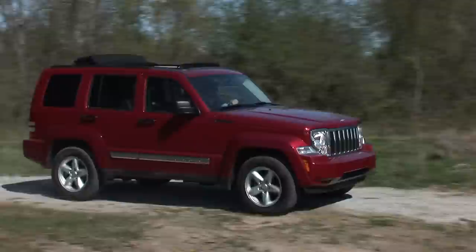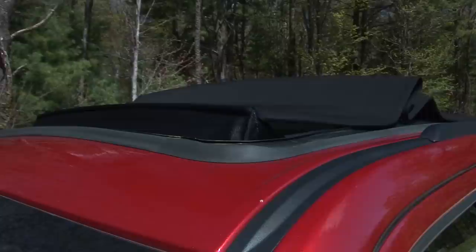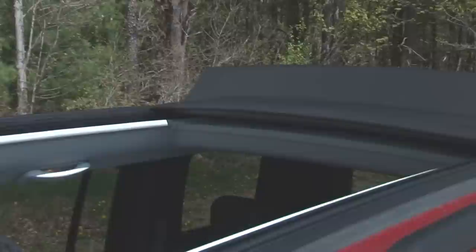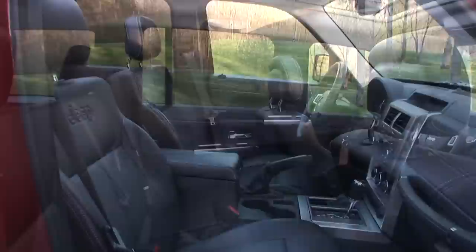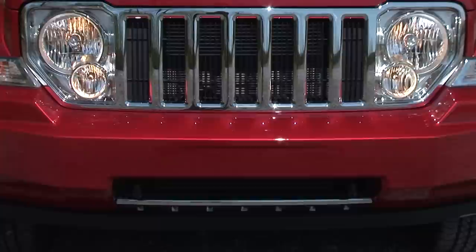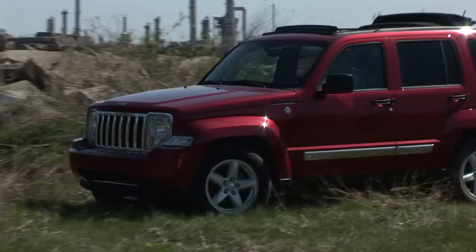There's much to like about the Liberty, and I was glad this one came with the Sky Slider roof because I was looking forward to trying it out. Think panorama sunroof but with fabric instead of glass. It works well and creates little noise, so all is good there. The Liberty Limited also comes fully decked out with heated leather power seats, Uconnect phone, fog lamps, etc. The Liberty makes friends easily because of its sharp looks, high-grade interior, just-right dimensions, and go-anywhere moxie.